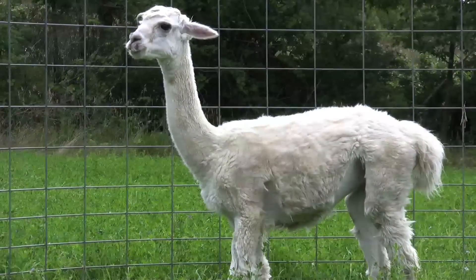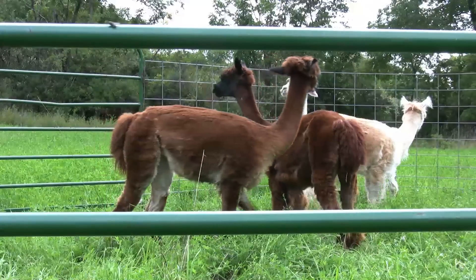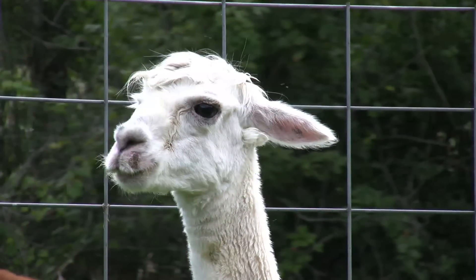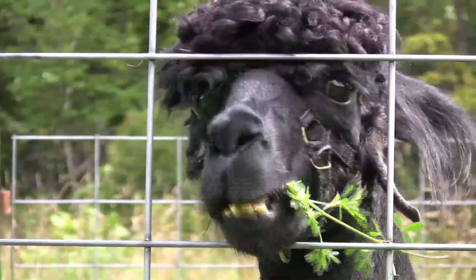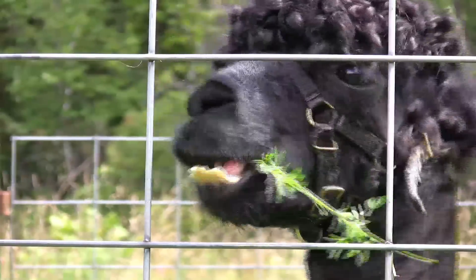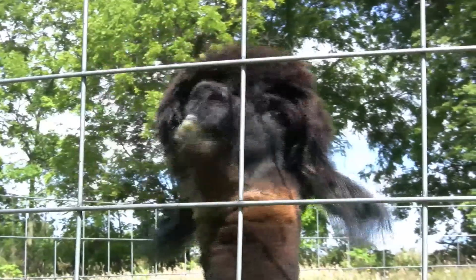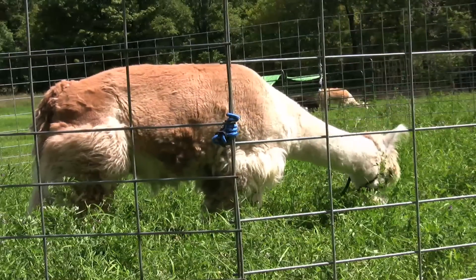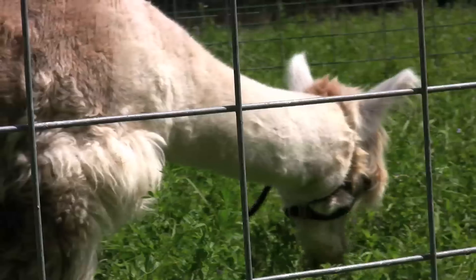Alpacas are a member of the camelid family. They are part of a family of animals that consist of the two large camels, the Bactrian and the Dromedary. And there are four small camelids that come from South America: the alpaca and the llama, which are the two domesticated ones, and there are two wild camelids, the guanaco and the vicuña.